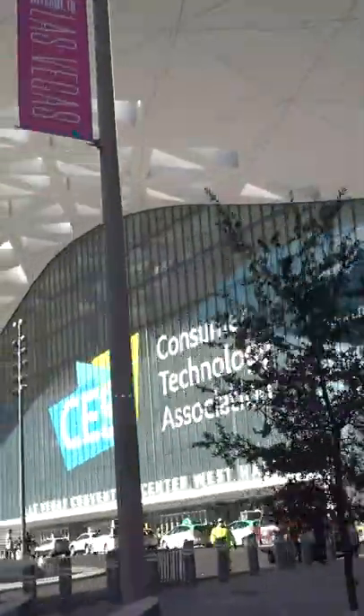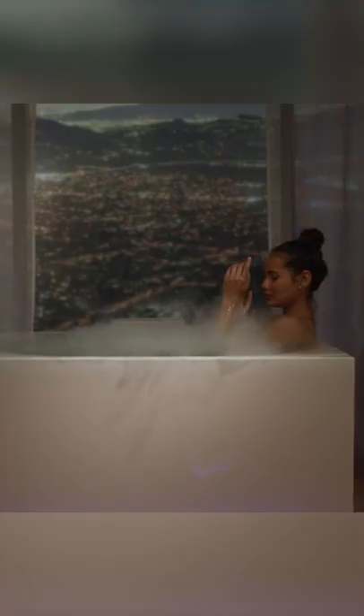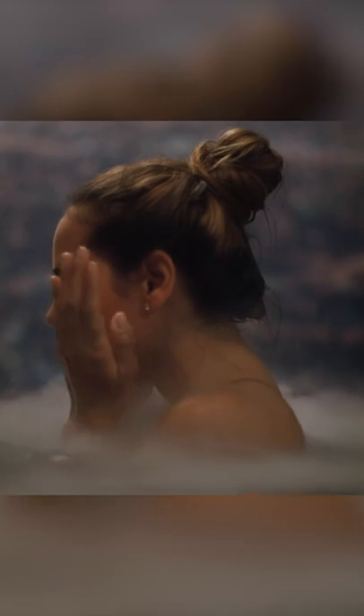But at CES this week, Kohler introduced us to another great innovation: the Stillness Bath. This bath is legit. The water fills up from the bottom of the bathtub, so it's not as loud.